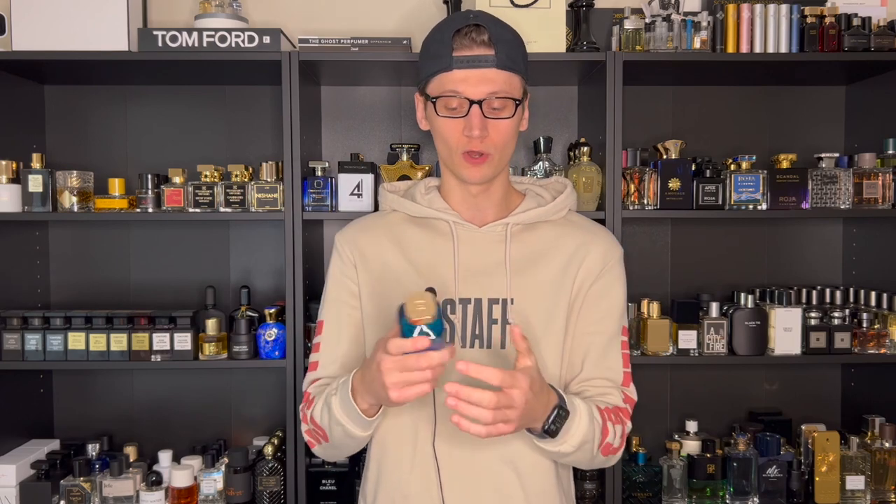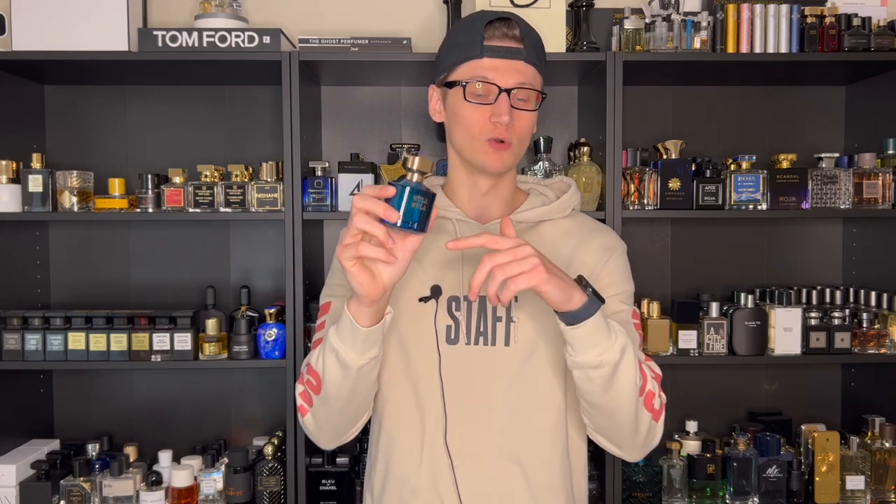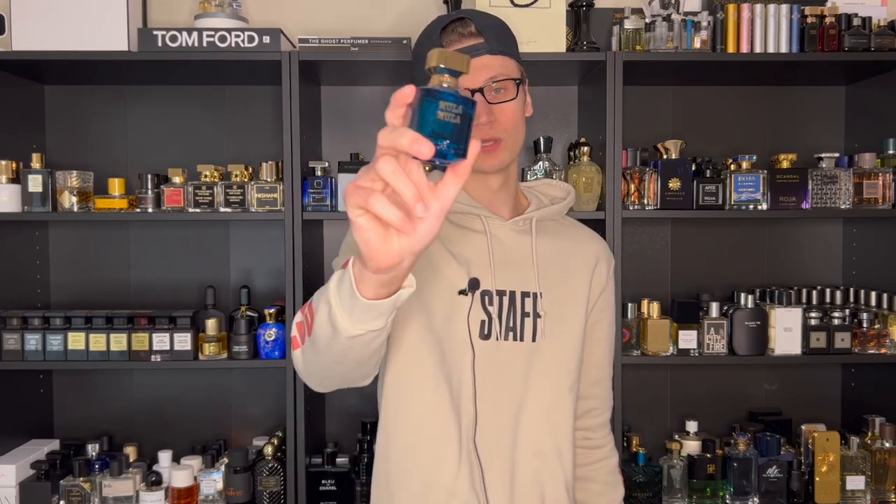The concentration is actually an extrait de parfum, so you are getting your money's worth when it comes to perfume oils. Extrait de parfum is basically the highest on the scale of oil concentration you can get in fragrances, which is nice. Now the perfumer behind Moola Moola — I did a lot of research but do not know who was the nose behind this. So if you have that information, leave a comment down below. With all that out of the way, let's look at the packaging and presentation.